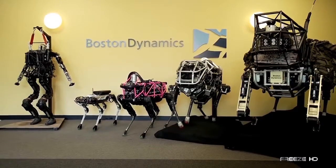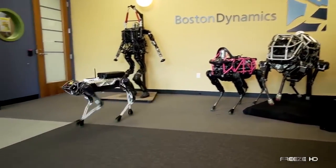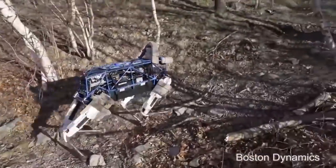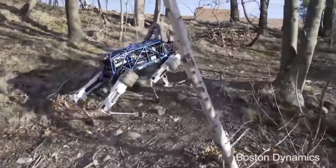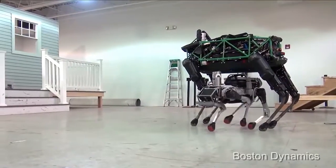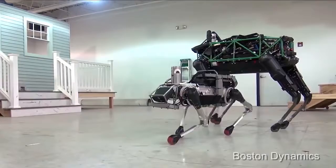Boston Dynamics believes that if you can't teach an old dog new tricks, just build a new dog. And they did. First, they developed Spot, an unbelievable 160-pound electrically-powered hydraulic four-legged robot that moved like a large dog. Now they've introduced an even more insane robot, Spot Mini.